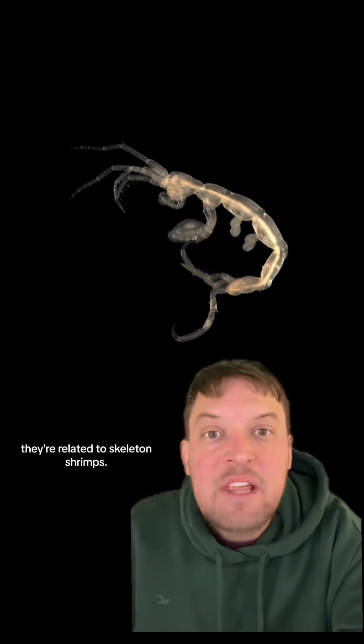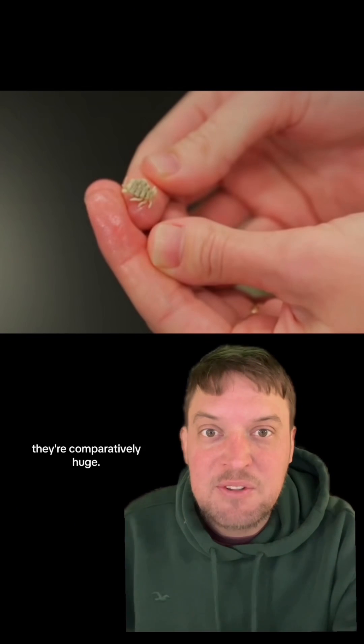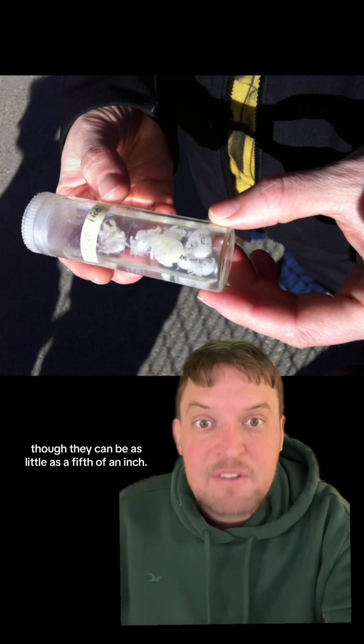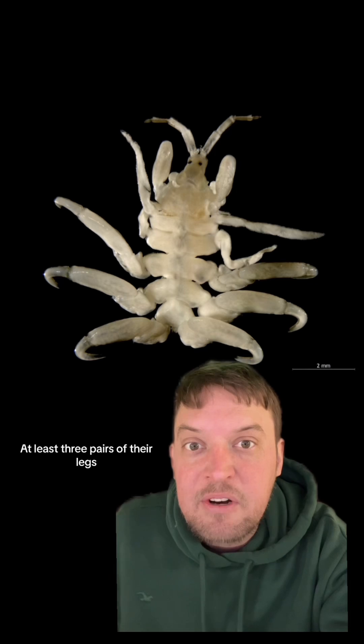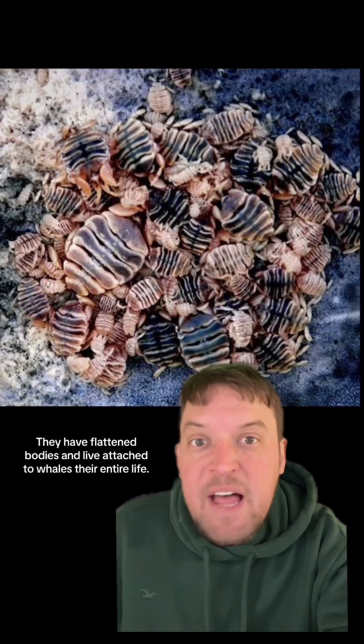They're related to skeleton shrimps. Also, like their name implies, they're comparatively huge. Some species of whale lice can be up to an inch long, though they can be as little as a fifth of an inch. At least three pairs of their legs come with absolutely horrendous-looking hooks for hands, and they have flattened bodies.